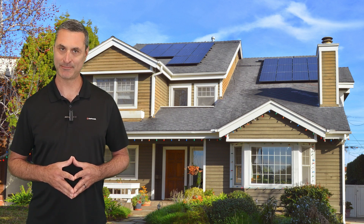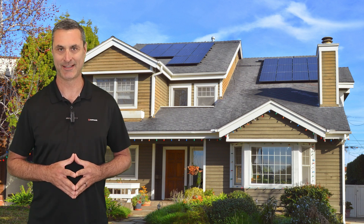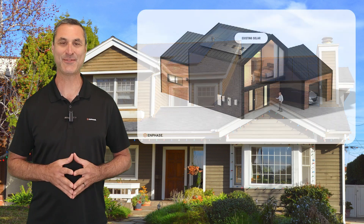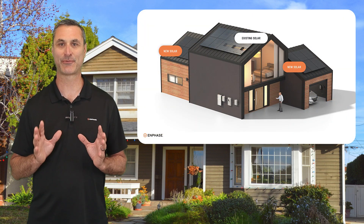They'd love to add more solar, but have been limited to adding only about two panels before losing their NEM 1.0 or 2.0 status — until now. With Enphase, these homeowners can add as much solar as they want, without losing their preferred NEM status.